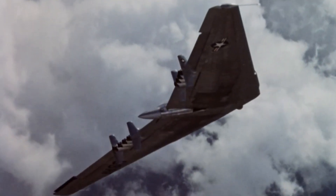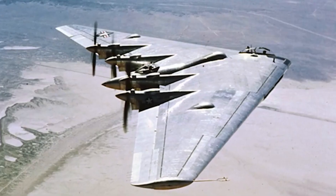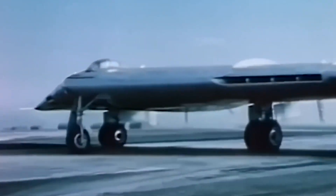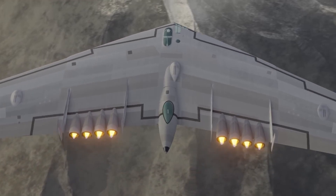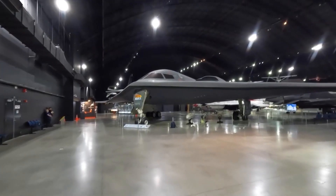Shortly after that, Northrop introduced the YB-49. Although it was an upgraded version of the YB-35, the US government stopped the project given the high cost of production and inefficiencies in manufacturing the aircraft.